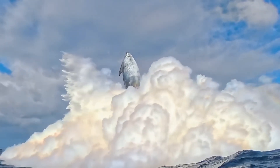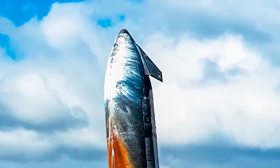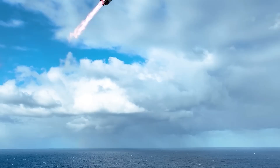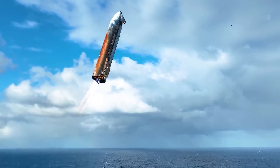Starship's heat shield, normally blackened by re-entry, was instead streaked orange. And yet, the ship survived. Starship's heat shield was not a failure, but a valuable set of data points.